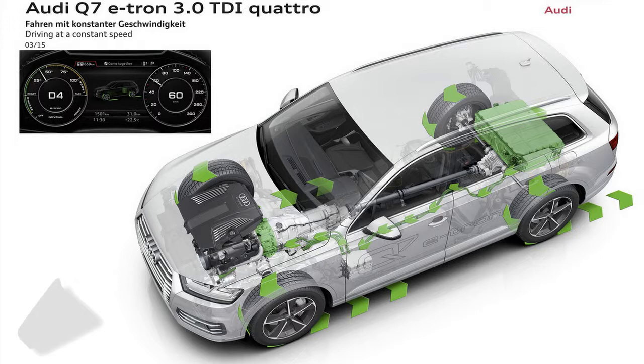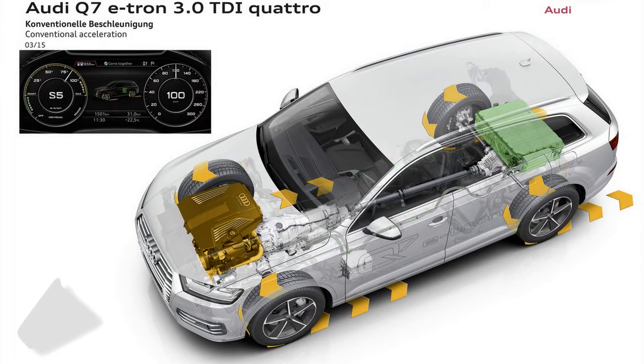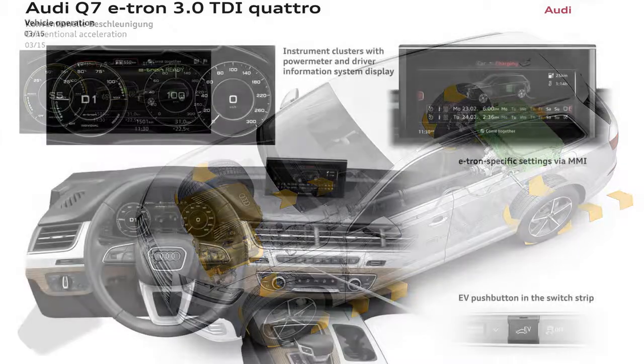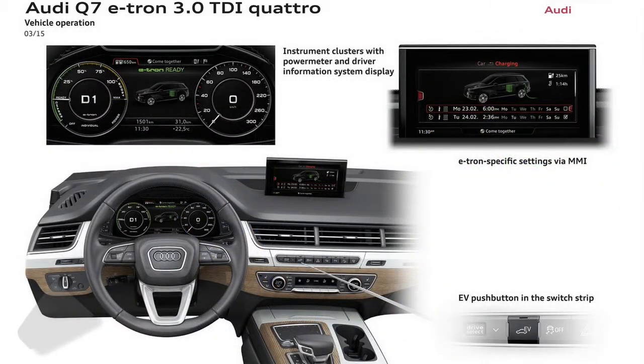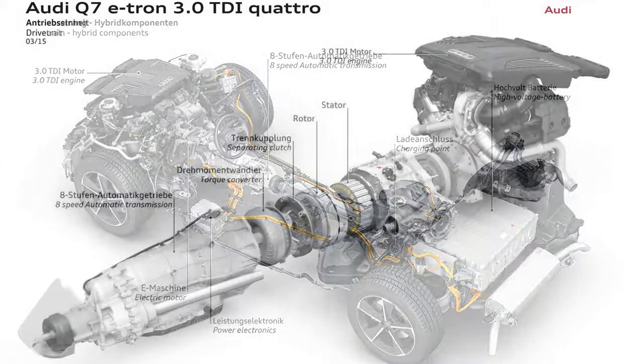There is also a predictive efficiency assistance system which generates a detailed image of the route up to 3 kilometers (1.9 miles) ahead, and uses visual signs to suggest releasing the throttle to save fuel, while the accelerator pedal pulses against the sole of the driver's foot at the same time.